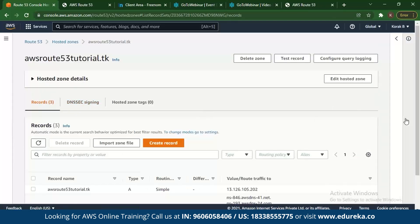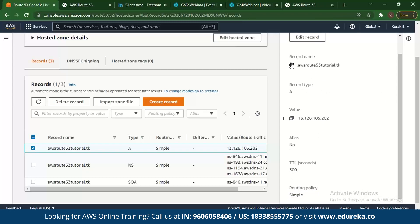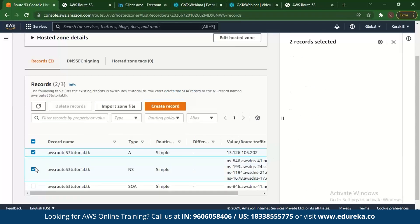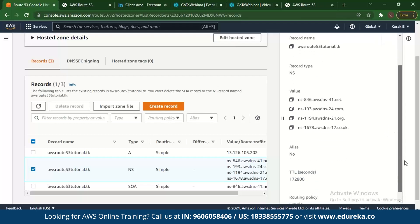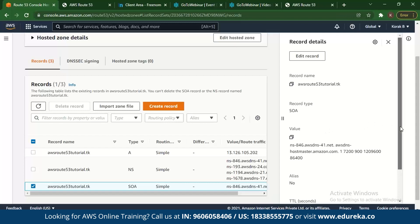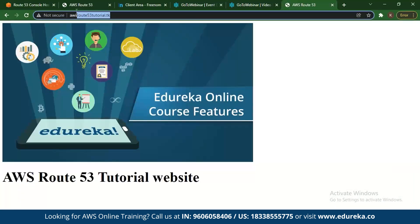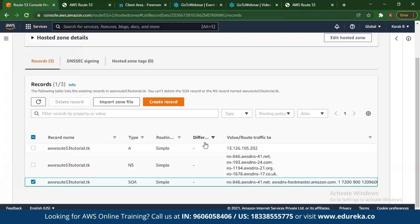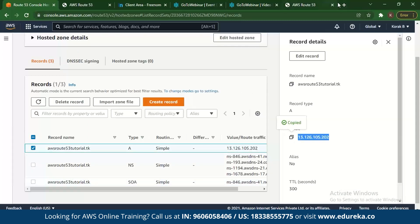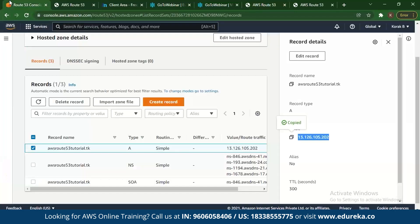You can access the record and check out what it looks like. Once you select it, you will see the details — the IP address, the record name or domain name, and the name servers associated with the domain. Finally, we see the kind of routing policy that we have, which is the simple routing policy. This is how you can track your domain, create your domain, and host it. What AWS Route 53 does is give you the same web page for the IP with the domain name mapped to it.